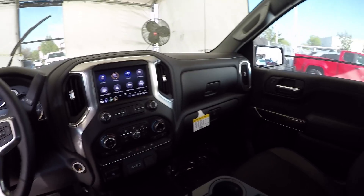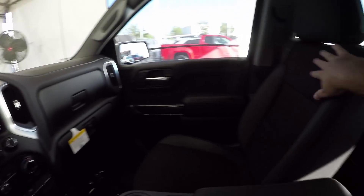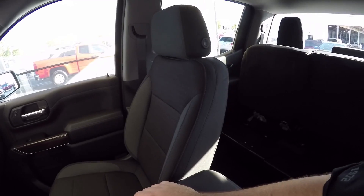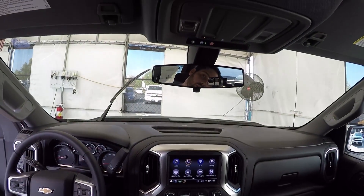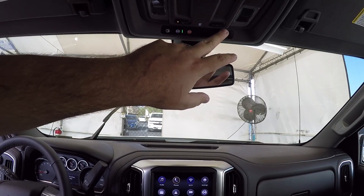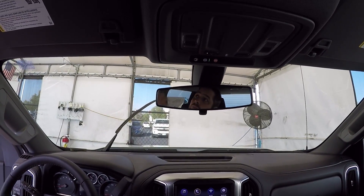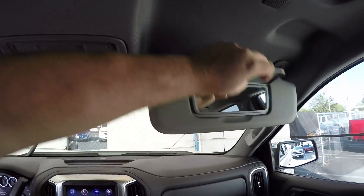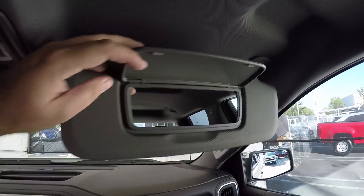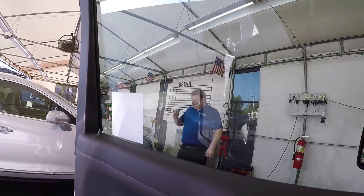The front bucket seat is pretty comfortable and I like the design — looks better than my Dodge, I'll give them that. You've got your overhead console. No buttons for HomeLink though, so that looks like it comes with an upgraded model. Nice big vanity mirror up there.